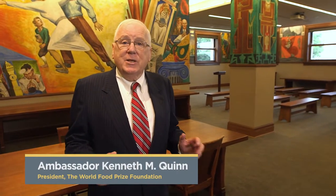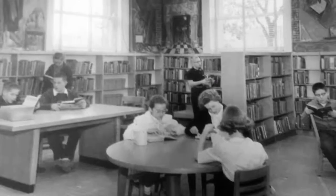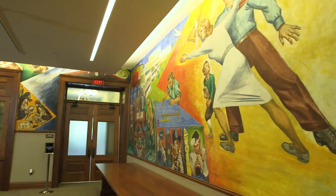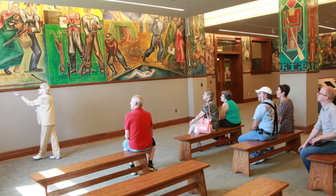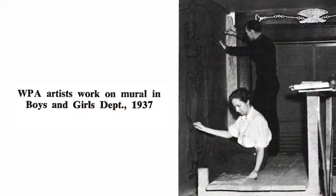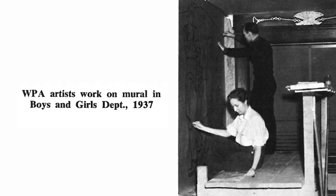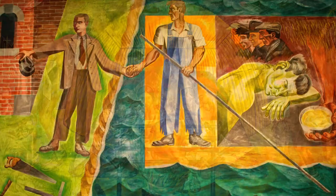We're now on the garden level of the Hall of Laureates, and this is the mural room. It dates back to the 1930s and the Depression, and in fact it is its own art gallery — all of these different segments each one telling a story of a social history of Des Moines. The artists who worked in this room were funded by a special grant from the Works Progress Administration.